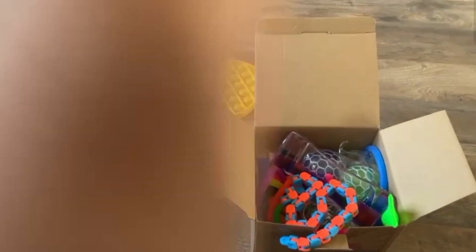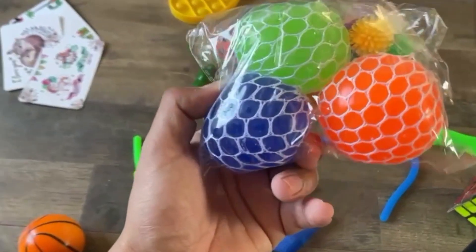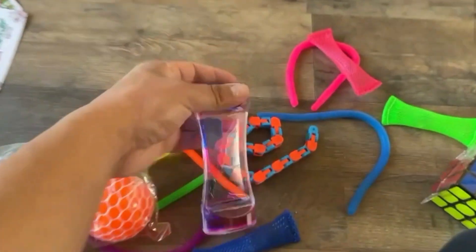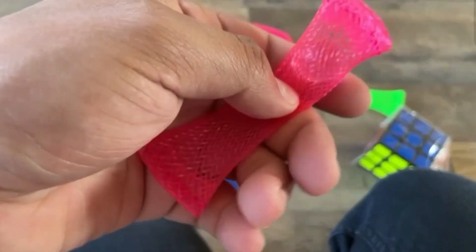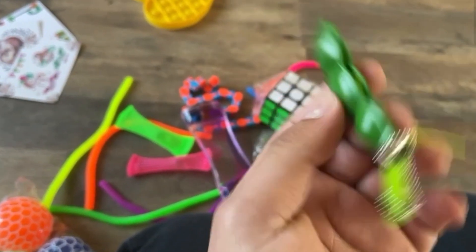Alright, moment of truth, let's get these out of the box. So it looks like we've got a little basketball stress ball, some noodles or worms — not sure what these are but pretty cool — some more balls, and this little hourglass thing with liquid in it. We also have these little rings, pouches with a marble inside, a Rubik's cube — which I guess counts as a fidget since they're meant for people who work with their hands — more pouches, and a little pea pod. I need to go pick up a package from my mom's house real quick.